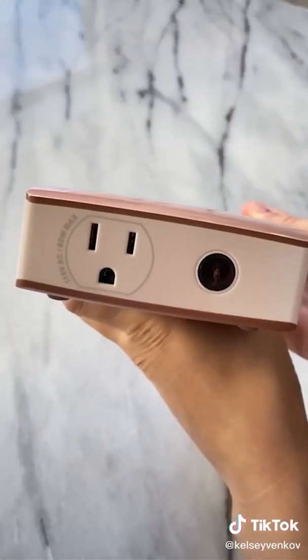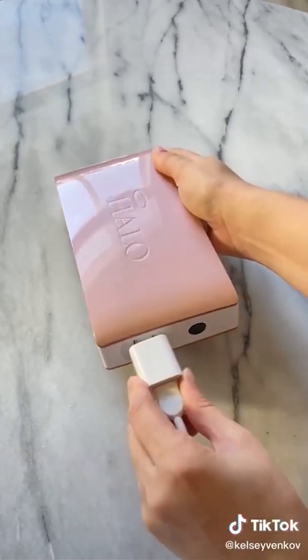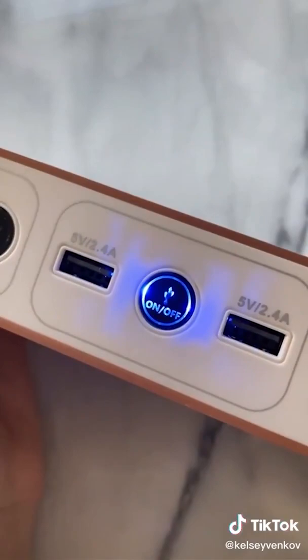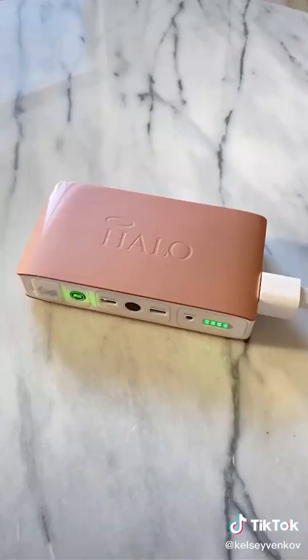Another cool feature is that it has an outlet so you can charge your phones, or if you're camping you can even get out your toaster and throw in some pop tarts. Really, the possibilities are endless. And lastly it has a built-in flashlight. The reviews say this thing lasts forever. It's such a good investment and it's under 100 bucks.